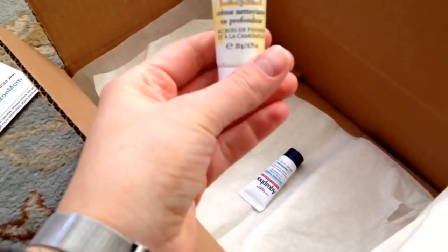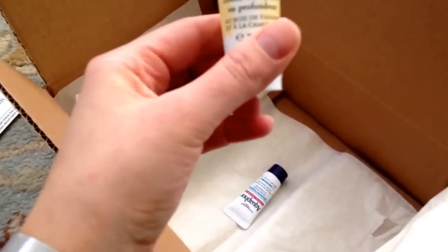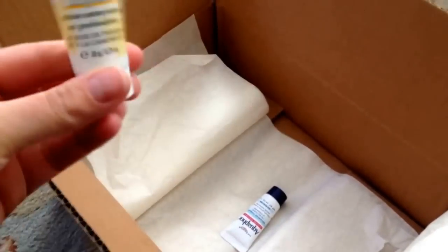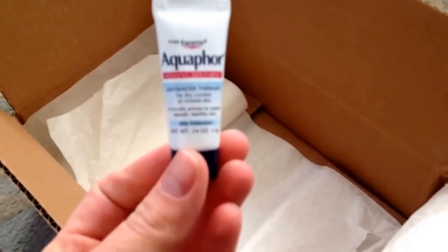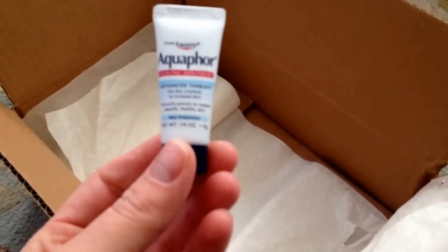Here is a sample of the Burt's Bees Deep Cleansing Cream — I assume this is meant for mom. I'll try that out or maybe bring it to the hospital when I pack the hospital bag. And then lastly, a small 0.14 fluid ounce sample of the Aquaphor Healing Ointment.